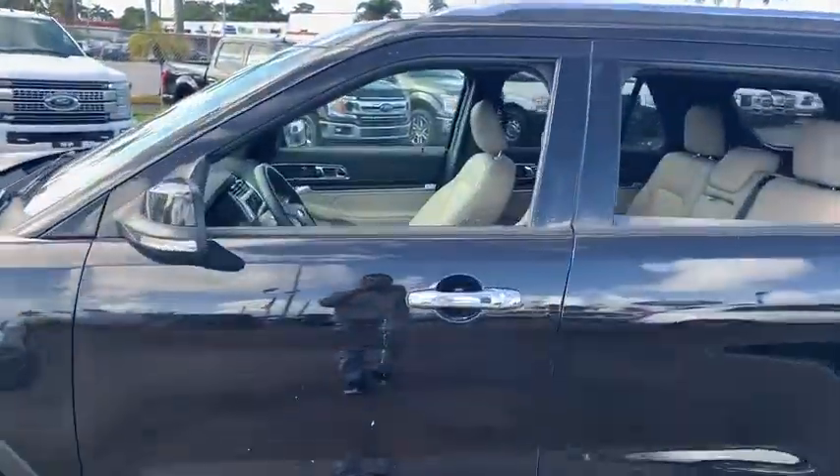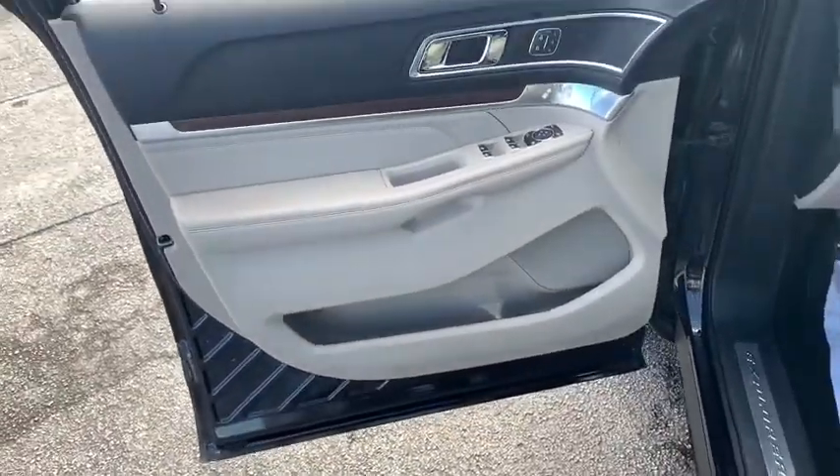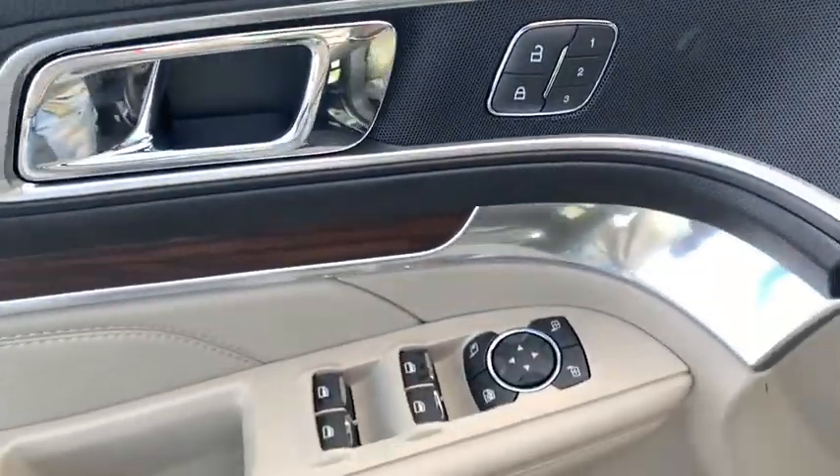Here are some of this vehicle's great options: power passenger seat, navigation system, traction control, power liftgate, dual airbags, leather-wrapped steering wheel, power steering, four-wheel disc brakes.